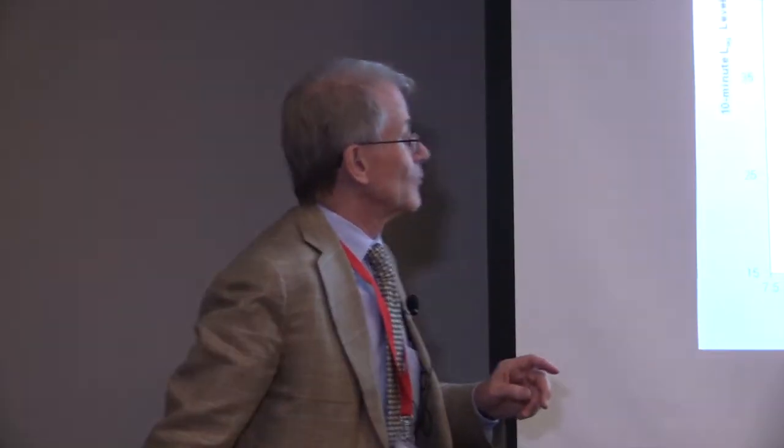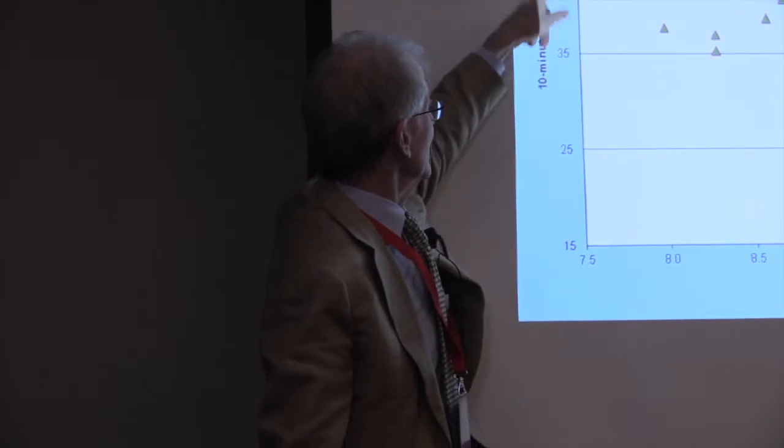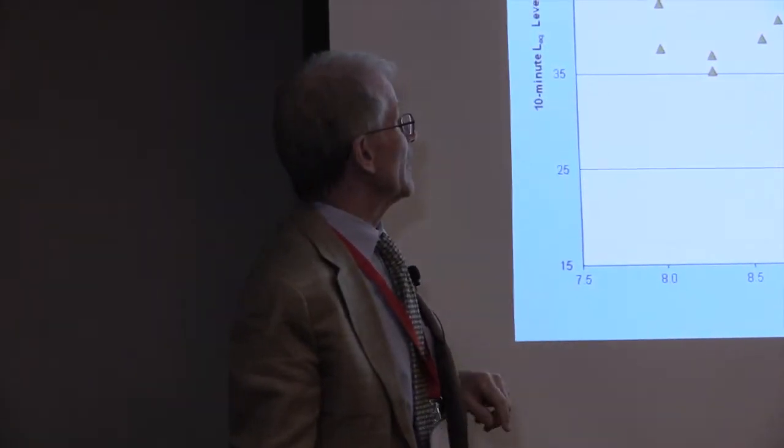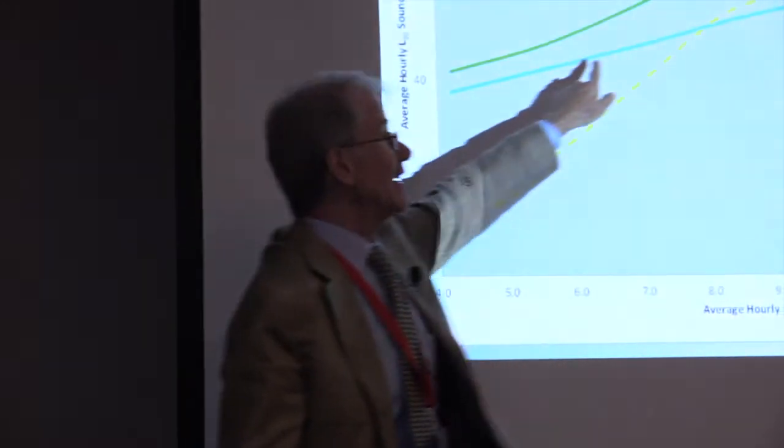In an acoustic study for a wind turbine project, we typically take measurements before and after to document existing sound levels. We use the equivalent LEQ sound level because EPA says it best correlates with how people perceive and react to sound. This example shows measurements at a Midwest wind turbine site before construction. Hub height wind speed is on the x-axis, sound levels on the y-axis. As wind speed increases, the background sound level increases too — because you're measuring wind noise.